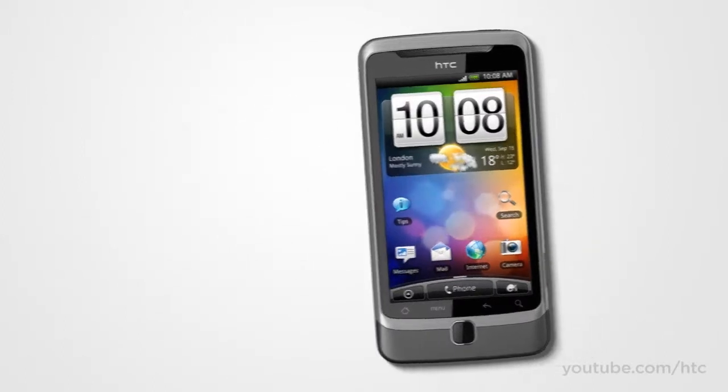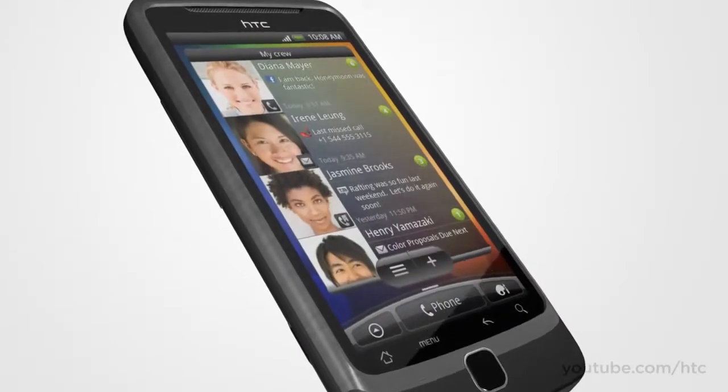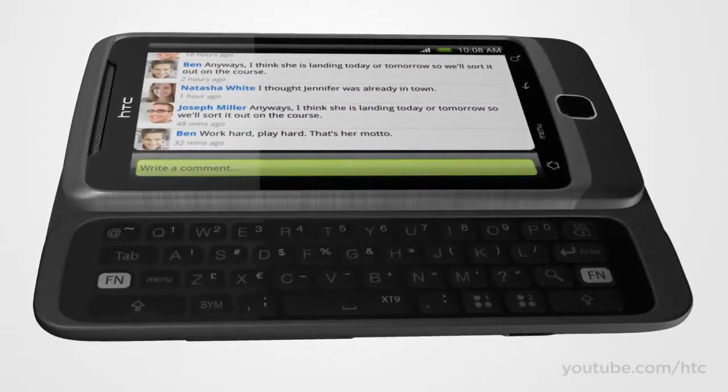Before we dive deep into all the innovations packed into our new HTC Desire Z, let's take a quick look at its stylish design. The HTC Desire Z is crafted with aluminum for a little more style and a little more strength. The keyboard elevates and locks into place while still keeping a slim profile.